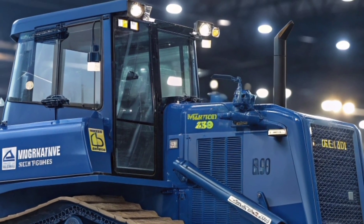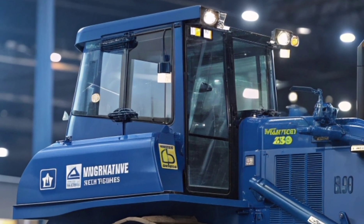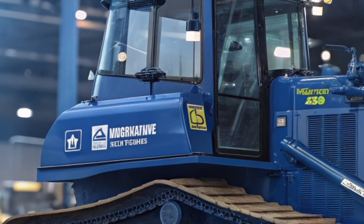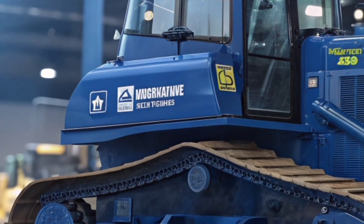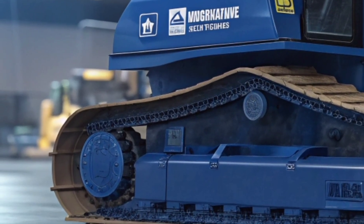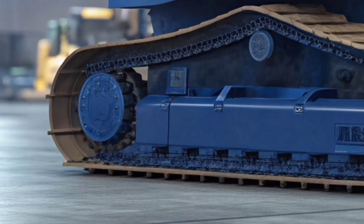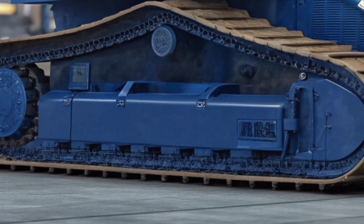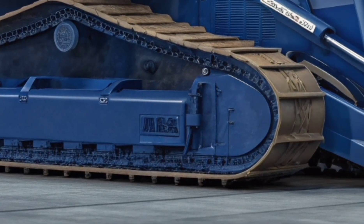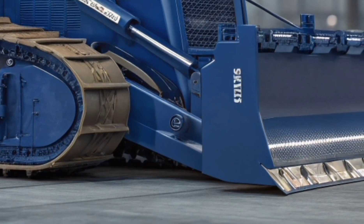One of the standout features of the 2026 model is Komatsu's Intelligent Machine Control system. This technology uses GPS and advanced sensors to automate blade movements for highly accurate grading — whether cutting a slope or leveling a large area. The system ensures consistent results with minimal rework, boosting productivity, saving fuel, and giving operators less guesswork, more precision, and faster project completion.